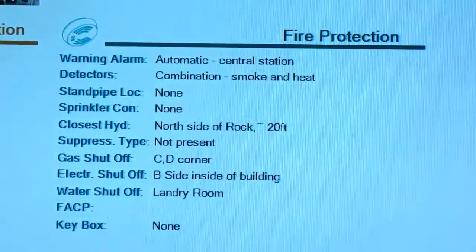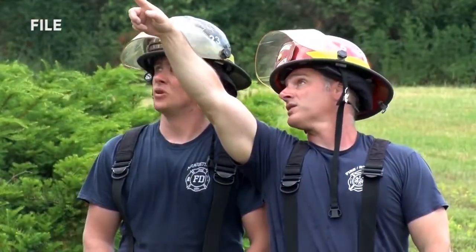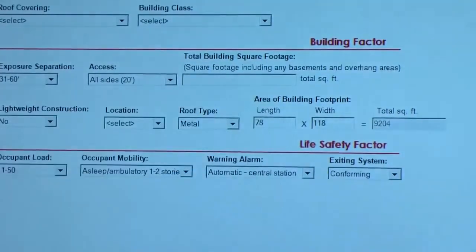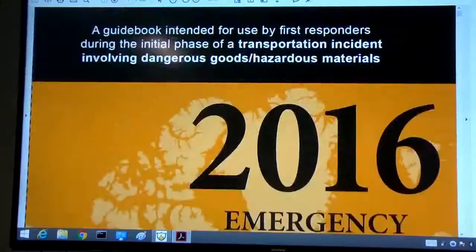An internet connection is not required for use, so first responders can have access to this information when working out in the field. The most beneficial part of the program is that their information can be shared with other responding agencies, from other fire departments to the police.